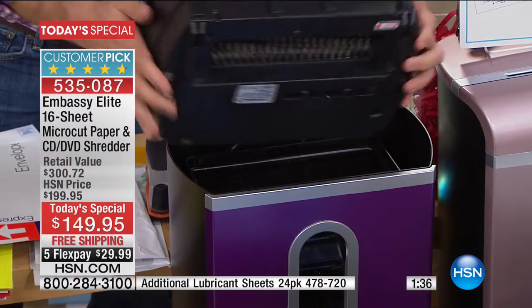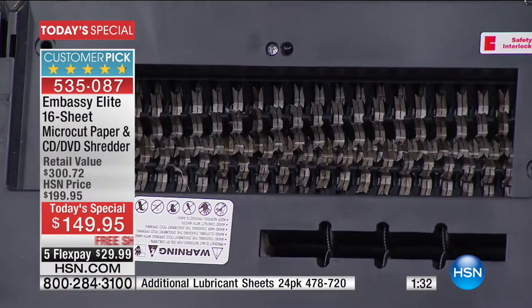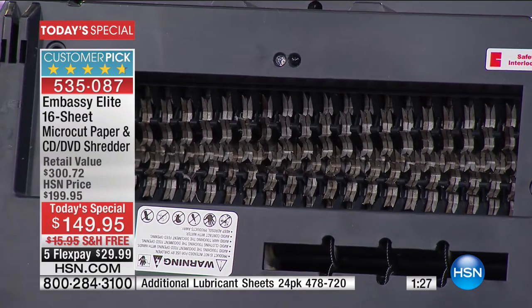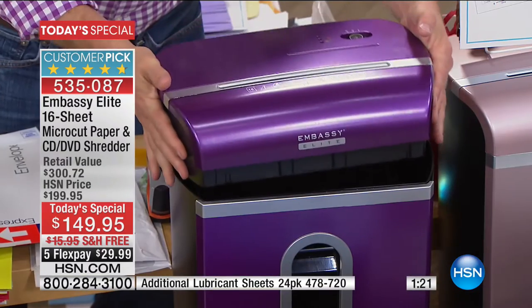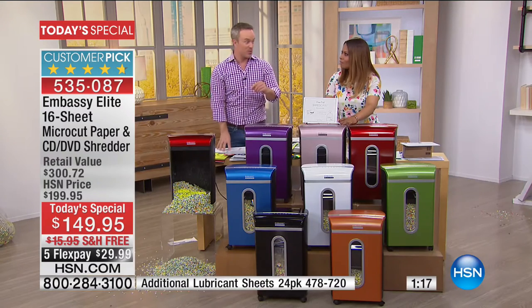Let me take the lid off so you can see the gears, teeth, quality, and construction — the power that goes through not six, not eight, not 10, not 12, but 16 pages of staples, credit cards, DVDs, and cardboard, as we're showing you. You're getting a great name — a huge leader. Over 270,000 Embassy shredders have been sold just here at HSN, and they're all customer picks.